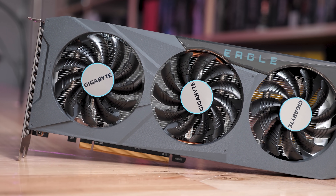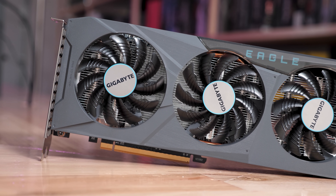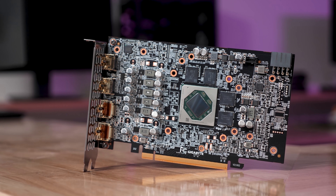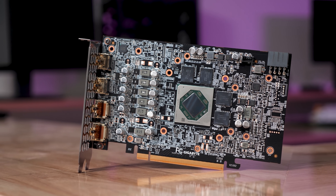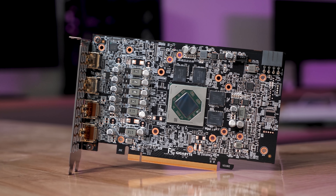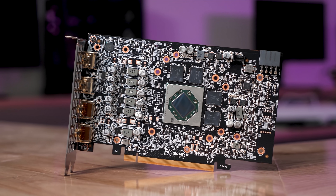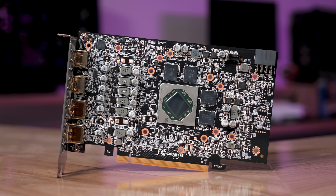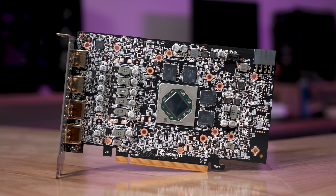The RX 6600 is worlds better than the 6500 XT, given it supports more than two display outputs, twice the PCIe bandwidth, twice the VRAM capacity, hardware encoding, and AV1 decoding. Basically, it's a proper graphics card. It also wrecks the RTX 3050 for standard rasterization performance, so unless the GeForce GPU is at least 20% cheaper than the RX 6600, there's just no point buying it. So in short, if you have to buy a GPU right now, the Radeon RX 6600 is your best bet.